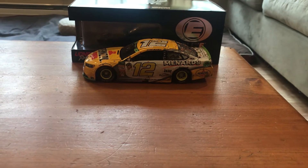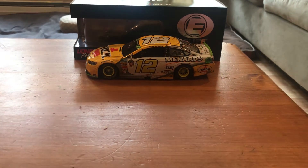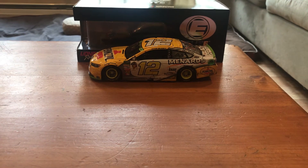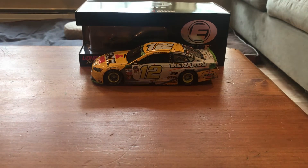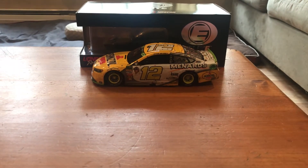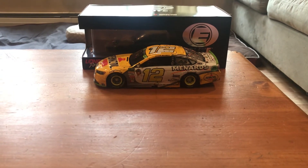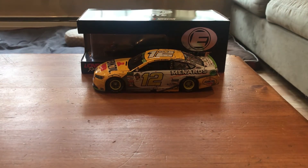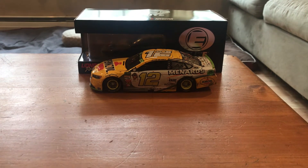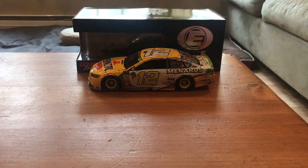I like diecast, and when you add the raced version it makes them even better. When they look as beat up as this one, it makes them look even cooler — with all the confetti, the rubber buildup, the dirt, the markings, the brake dust on the wheels. It's just a really good looking car, so definitely go out and get it.